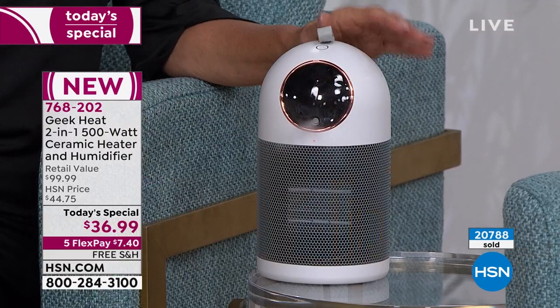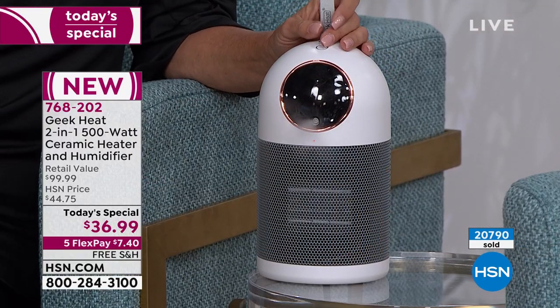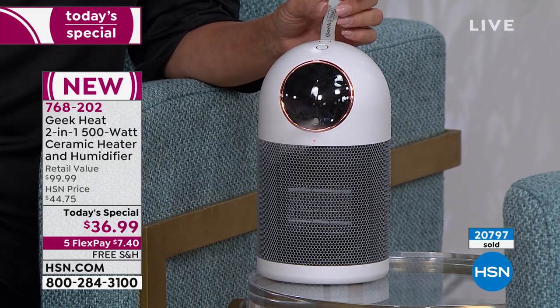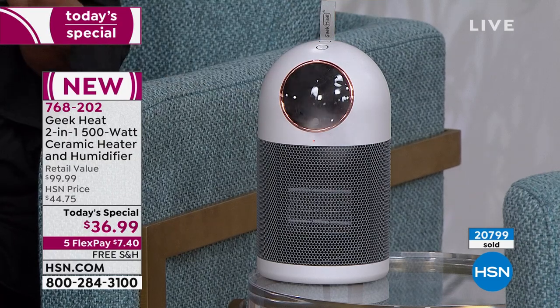I wanted to walk over here because look at the size of this — I am so in love with this thing. It looks so good. I thought it was a speaker to start with — what a cool modern speaker. But a lot of times if you get a little portable heater, they look ugly with those little red elements fired up in a square box. And you get a humidifier — oh my gosh, they're weepy, there's water all in the front of it.